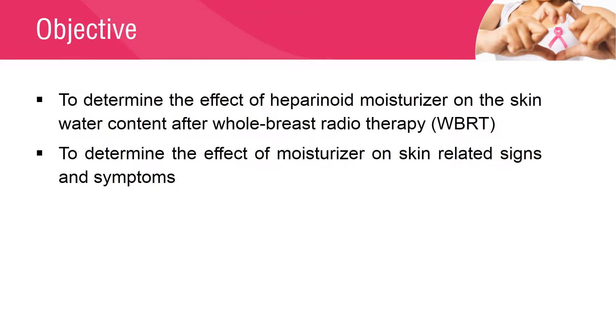The main objective of the study was to evaluate the effect of Heparanoid Moisturizer on the skin water content after whole breast radiotherapy using a corneometer in patients with breast cancer. Skin-related signs and symptoms were also assessed.